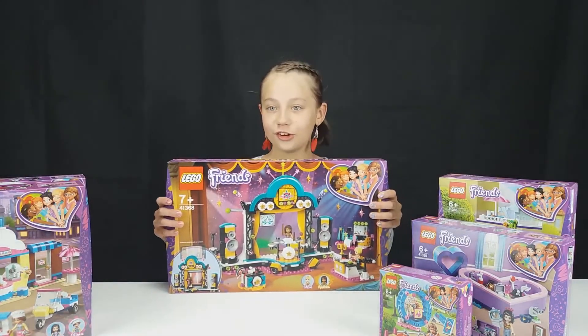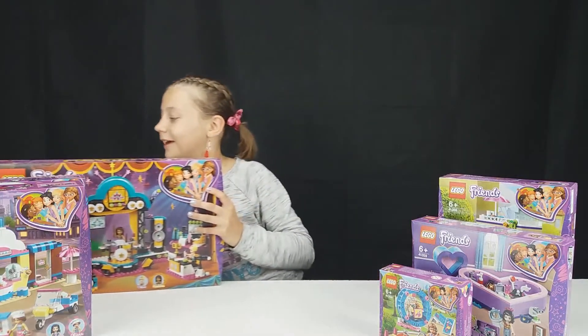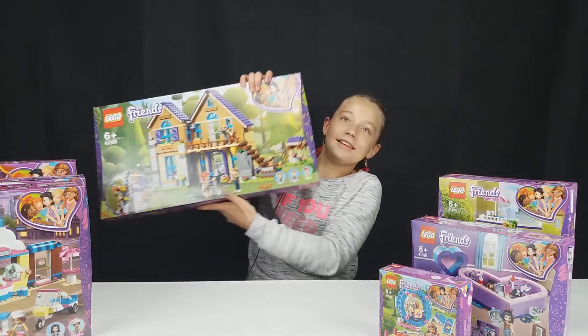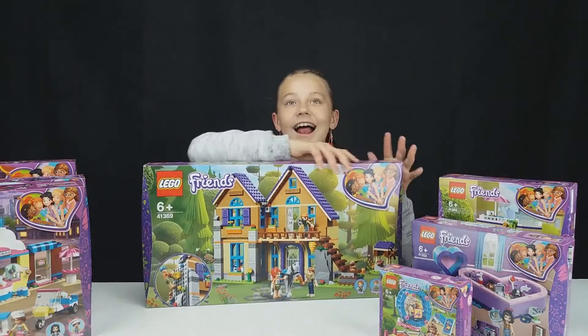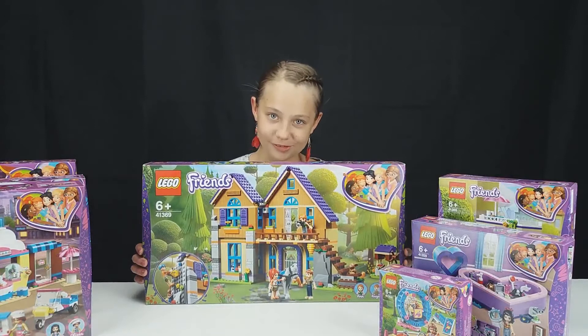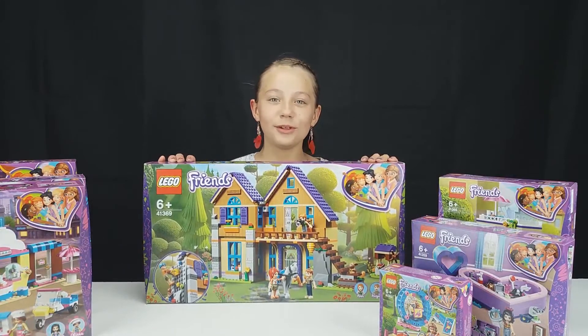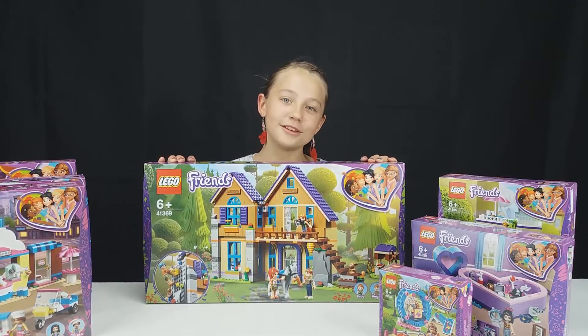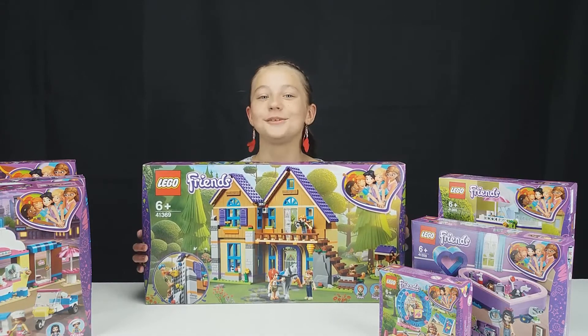Andrea's Concert, and the biggest set, Mia's House, which I am most excited to build because it is the biggest set, and we have already seen Emma's and Olivia's House, so I am very excited to build it.